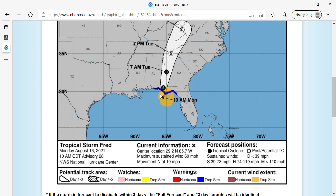Hello everybody and welcome to an update on Tropical Storm Fred. As of 10 a.m. Monday morning, Tropical Storm Fred is nearing landfall along the Florida Panhandle. It has maximum sustained winds of 60 miles per hour and is moving north at 10 miles per hour.